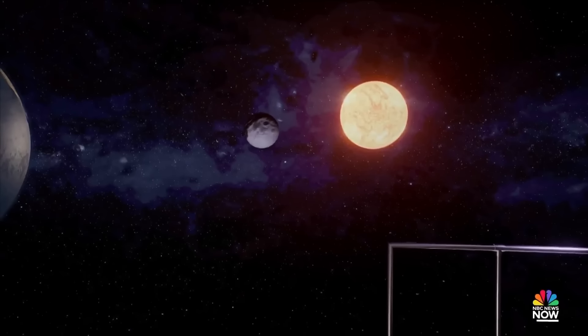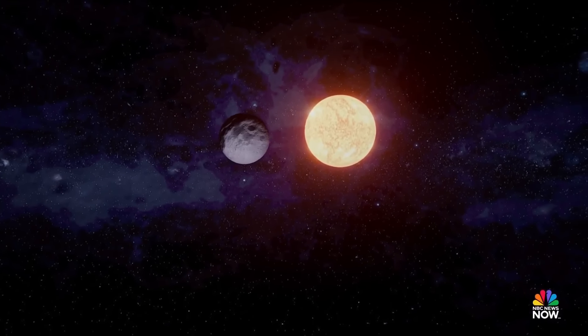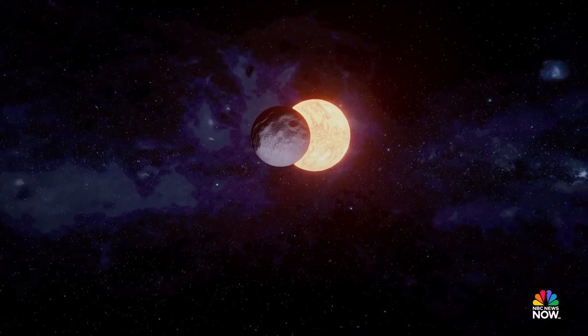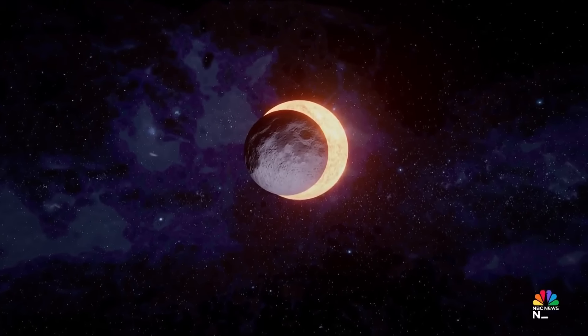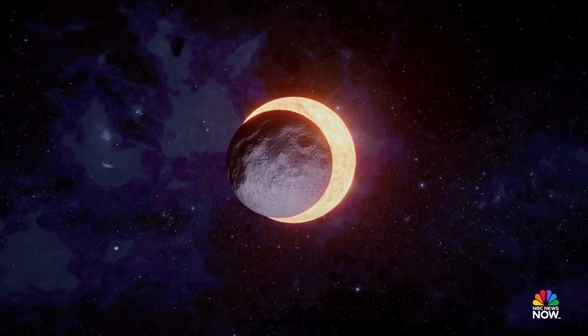It starts as the moon slowly obscures more and more of the sun. As it progresses, the surroundings take on an unusual hue and shadows become crisp and detailed. As the sun dwindles to a slender crescent as seen through eclipse glasses, daylight dims and shimmering shadow bands and crescent-shaped shadows might dance across the landscape.